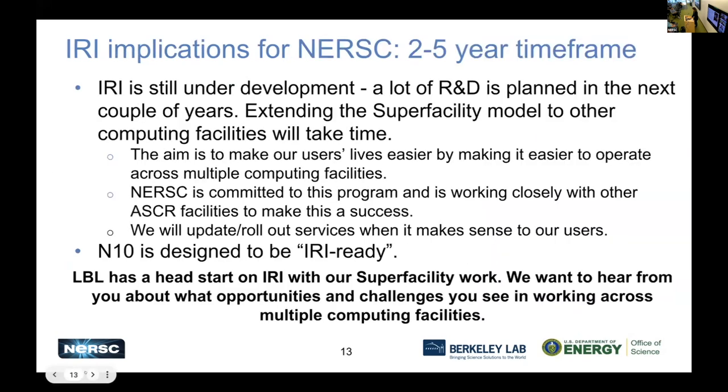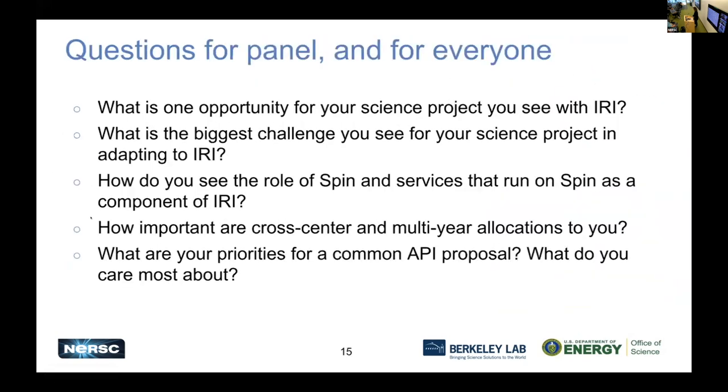Is anyone online or in the room who wants to add their perspective? There's a question from the room. My name is Doug Haffnagle from Fermilab and I work on CMS, one of the LHC experiments. I wanted to say something about cross-center but specifically multi-year allocations, because I haven't heard that much yet. Our perspective is a little different: we are a huge collaboration of scientists, we've been taking data since 2008, and if you believe the plans, we might be taking data for another 20 years.